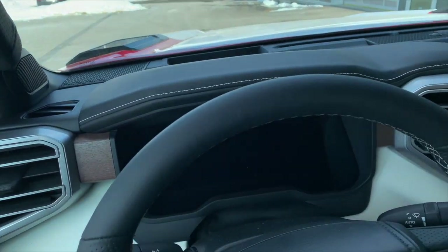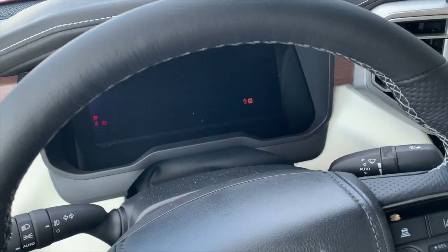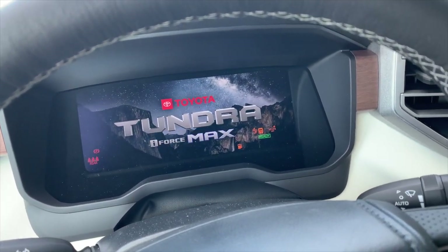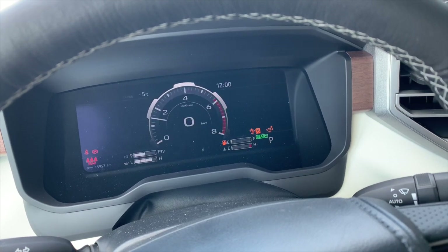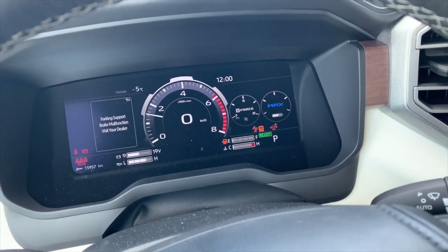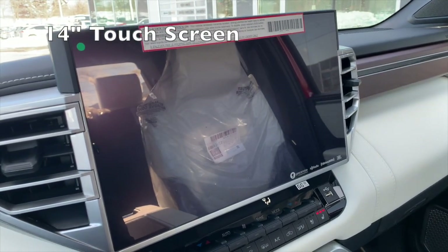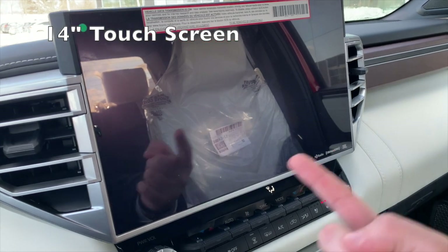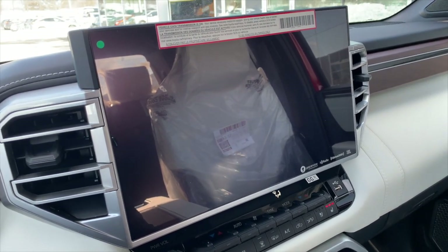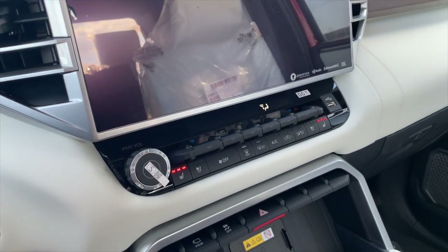We do have push-button start. It's an extremely large multimedia screen right there. Just because the vehicle hasn't been PDI'd yet, they can't show you the center screen — even if we go into reverse, it's not going to change for us yet.